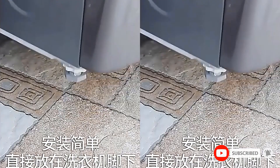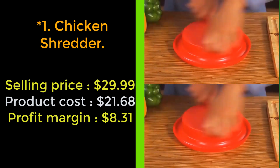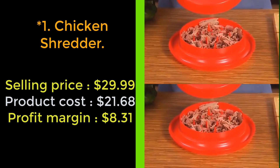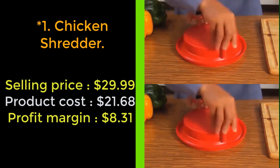Please subscribe to the channel for more videos. Our next product: the chicken shredder. The chicken shredder will have your meats shredded in seconds — with teeth on the top and bottom, insert your meat and pull the handles each way to shred it, halving your prepping time.